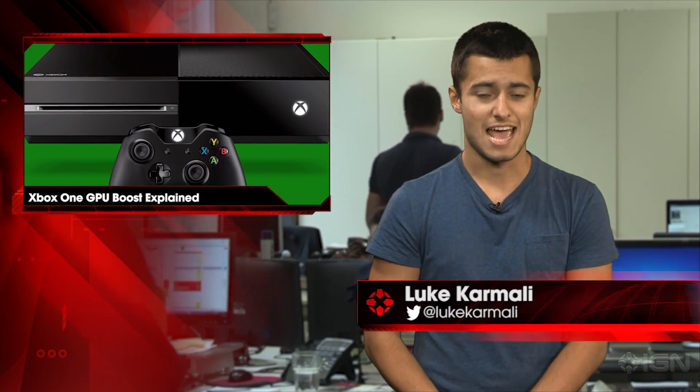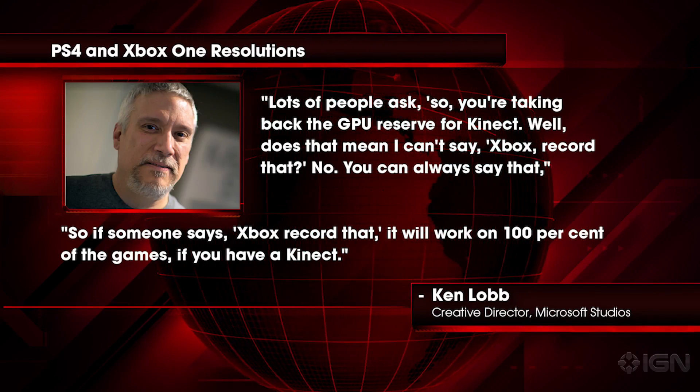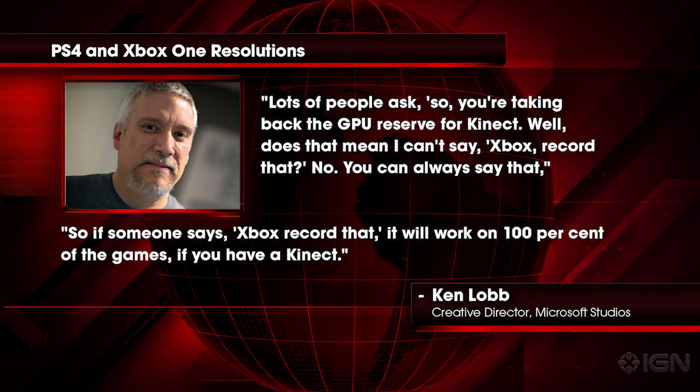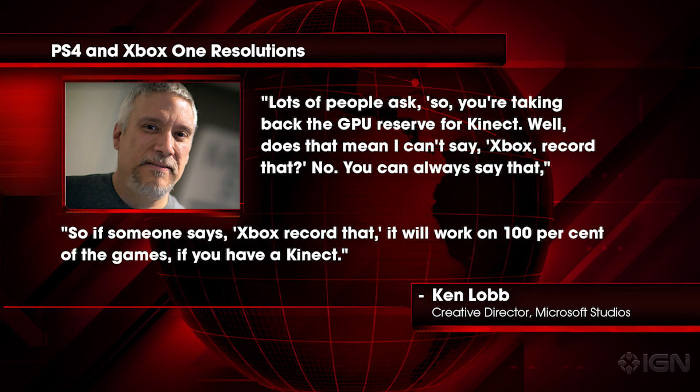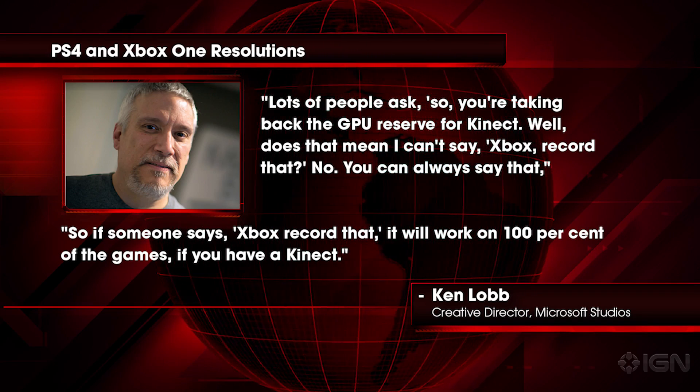Microsoft Studios' Ken Lobb has told Eurogamer what this means in practice and reassured current Kinect owners that voice control and game capture will still be perfectly viable despite the changes. Lots of people ask: you're taking back the GPU reserve for Kinect — does that mean I can't say 'Xbox record that'? No, you can always say that, Lobb explained. If someone says 'Xbox record that,' it will work on 100% of the games if you have a Kinect.